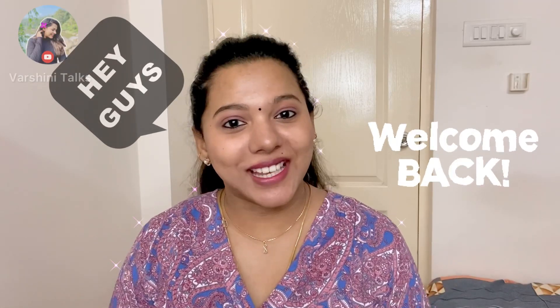Hi guys! Welcome back to my channel. We will pack a quick gift option for a newborn.